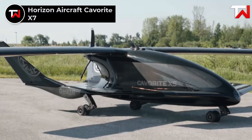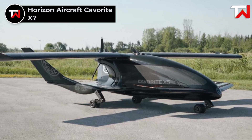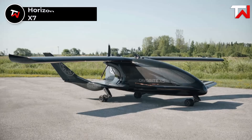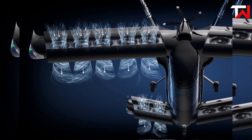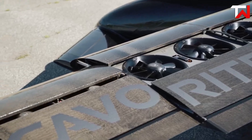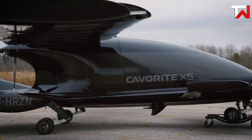Horizon Aircraft Cavorite X7. The Horizon Aircraft Cavorite X7 is an innovative hybrid electric VTOL designed for advanced air mobility, accommodating one pilot and six passengers. Its unique fan-in-wing system facilitates vertical take-off and landing, while a pusher propeller enables efficient forward flight, achieving a maximum cruise speed of 280 miles per hour and a range of 500 miles. Constructed from lightweight carbon fiber composite,